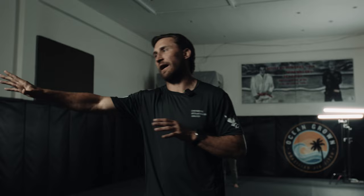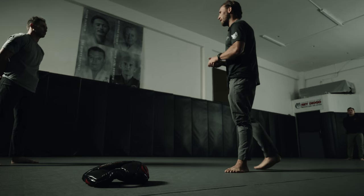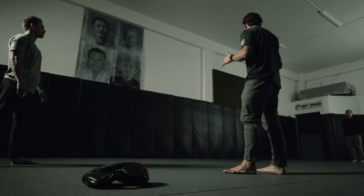If you have something in your hand, consider whether your round is chambered or not. For this demonstration, we have Zach, who is the person carrying concealed, and Angel, who is going to be the attacker. Angel is going to surprise Zach at some point while we're talking.